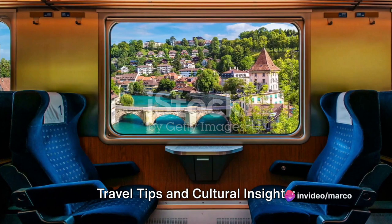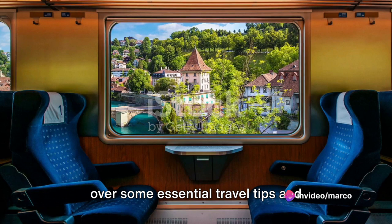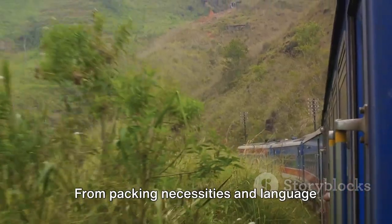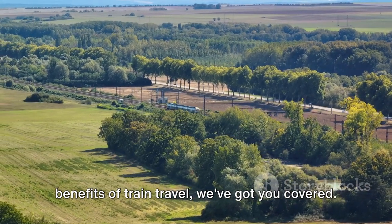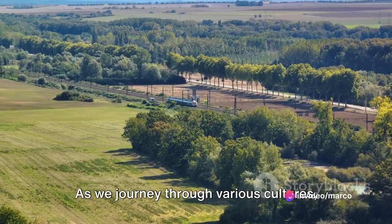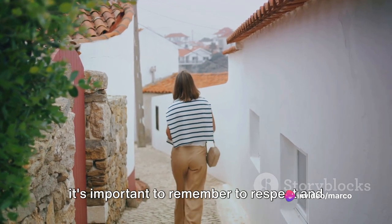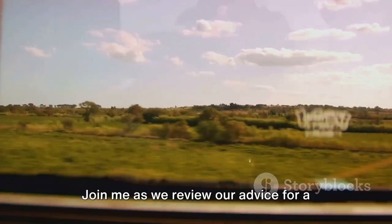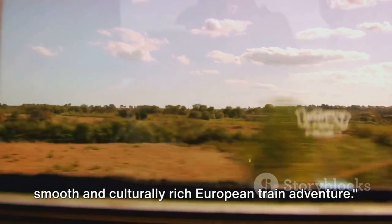Before we wrap up our voyage, let's go over some essential travel tips and cultural insights. From packing necessities and language recommendations to the eco-friendly benefits of train travel, we've got you covered. As we journey through various cultures, it's important to remember to respect and appreciate the rich diversity we encounter. Join me as we review our advice for a smooth and culturally rich European train adventure.